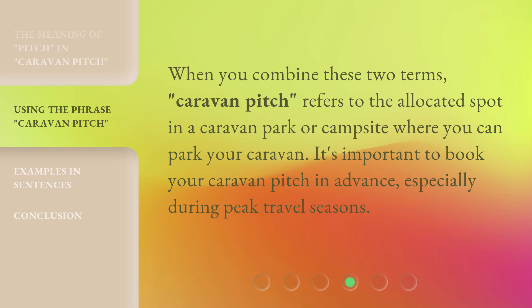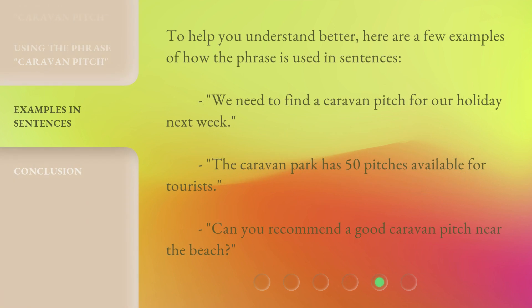When you combine these two terms, 'caravan pitch' refers to the allocated spot in a caravan park or campsite where you can park your caravan. It's important to book your caravan pitch in advance, especially during peak travel seasons.